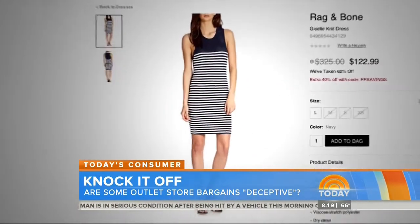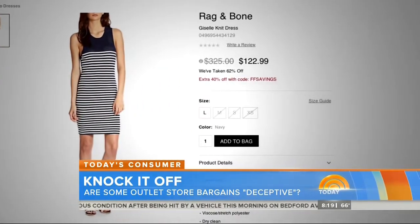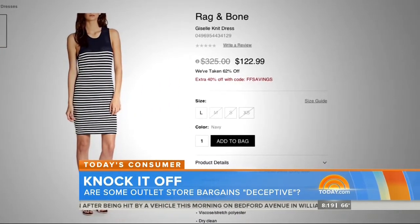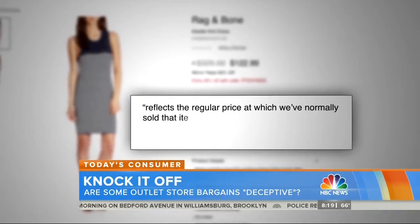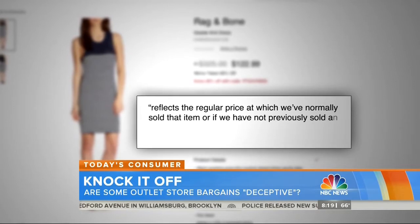This dress on the Saks Off 5th website is featured at more than half off. But on its website, Saks says the original price listed reflects the regular price at which we've normally sold that item, or if we have not previously sold an item...